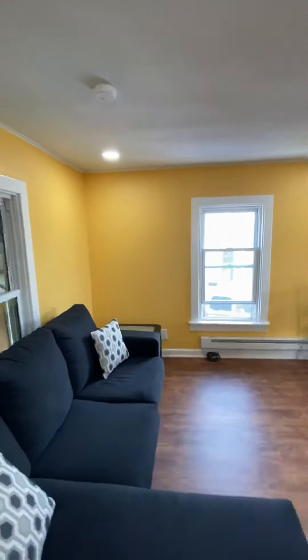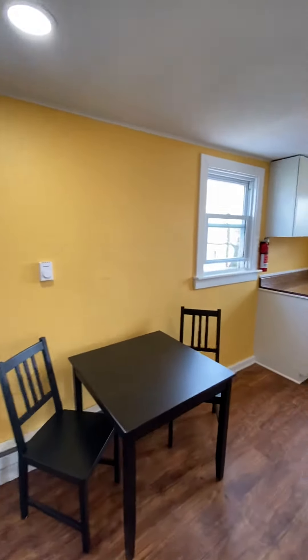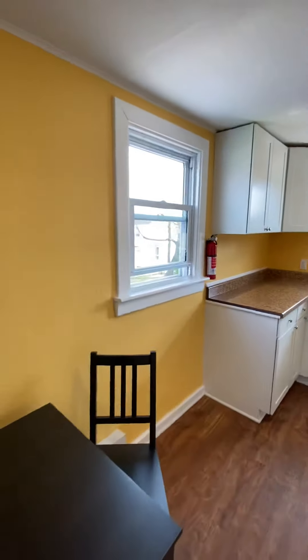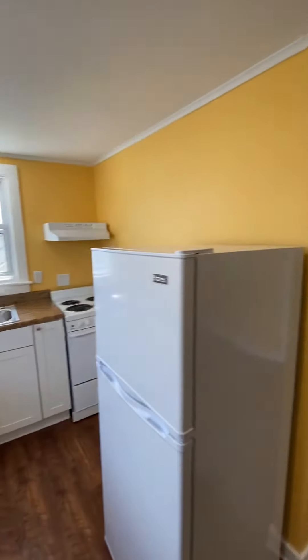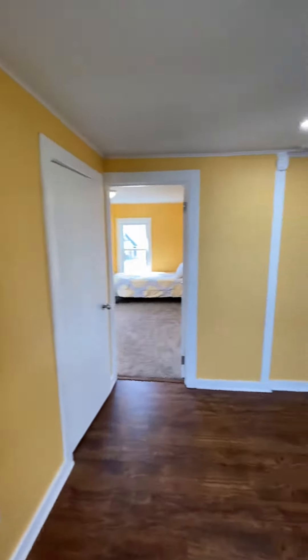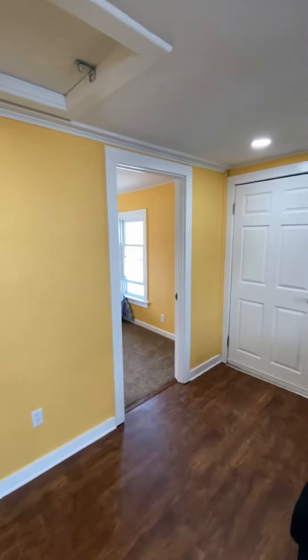As you take a look around, one of the things you're going to notice is that we don't look like your standard student rental. That's intentional. We strive for our units to be light, bright, airy, and to feel like home. We want our tenants to be comfortable and we also want them to be happy.